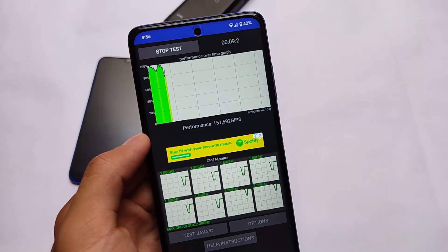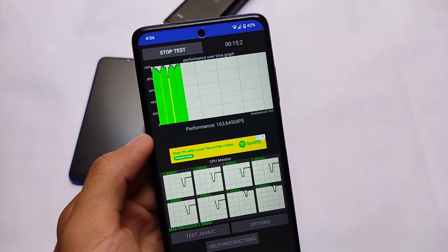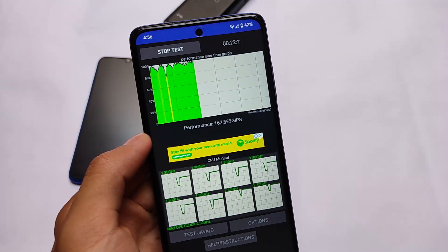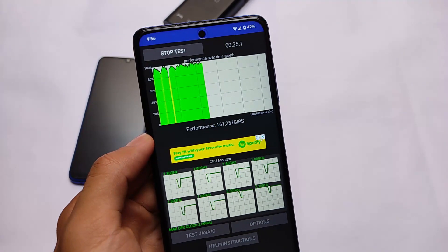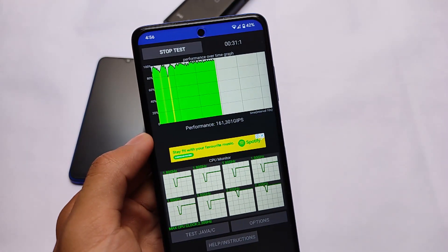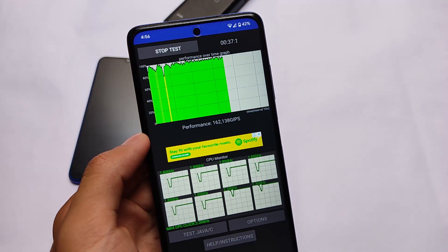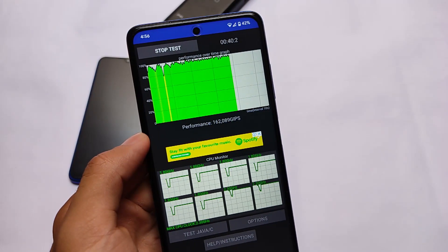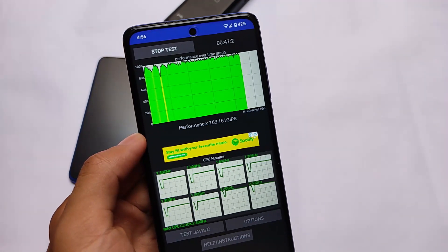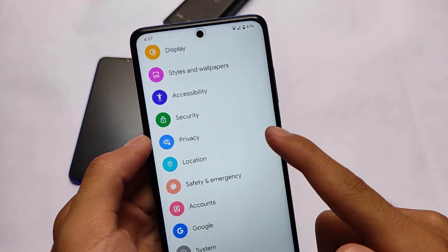Moving on to a CPU throttling test — at the start point it wasn't showing up to the mark, but after an initial drop it will automatically touch 100% a lot of the time. Once you use the device for a while, it will settle down and you'll see very improved performance — it's quite fast, blazing fast. This test measures CPU capacity and performance, and it's far better compared to some custom ROMs.